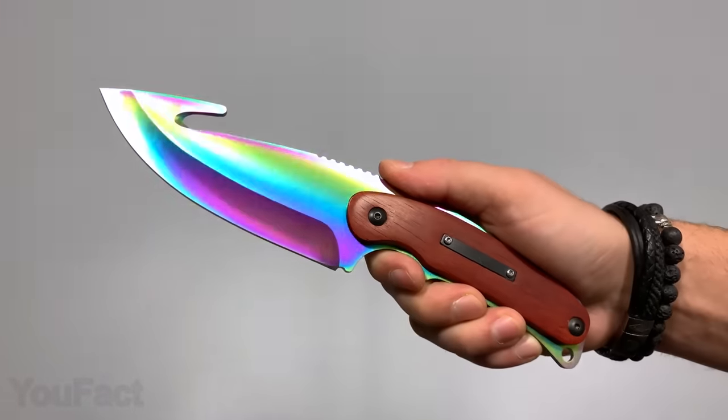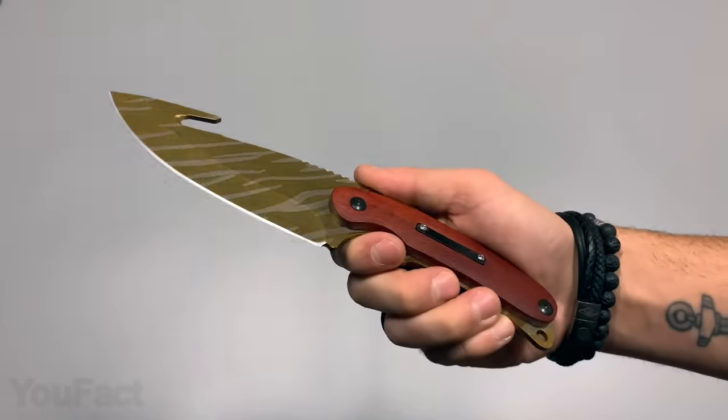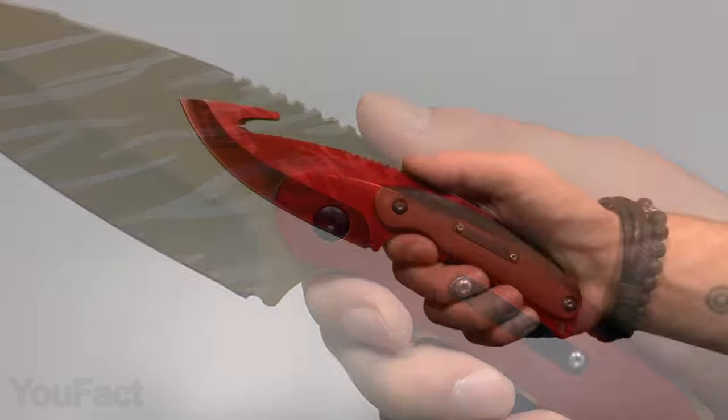Although the knife isn't foldable, the included genuine leather sheath allows effortless carrying. If not for actual hunting, you can get this knife just to show off.